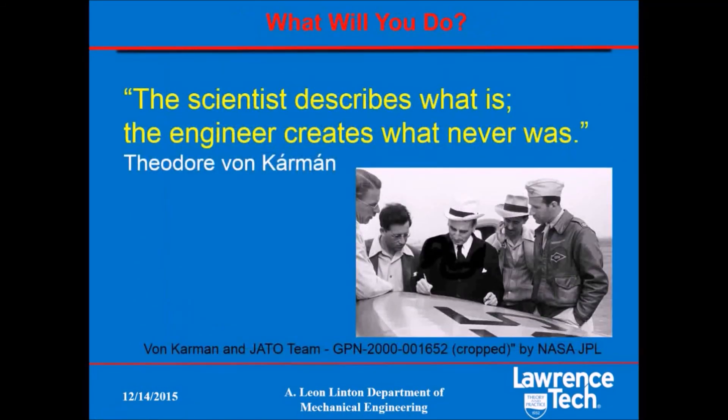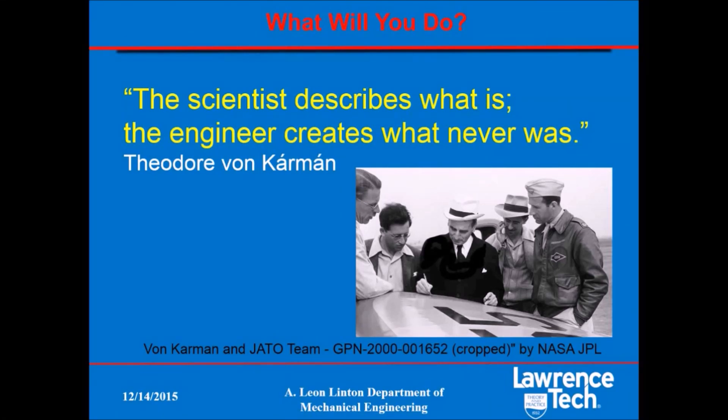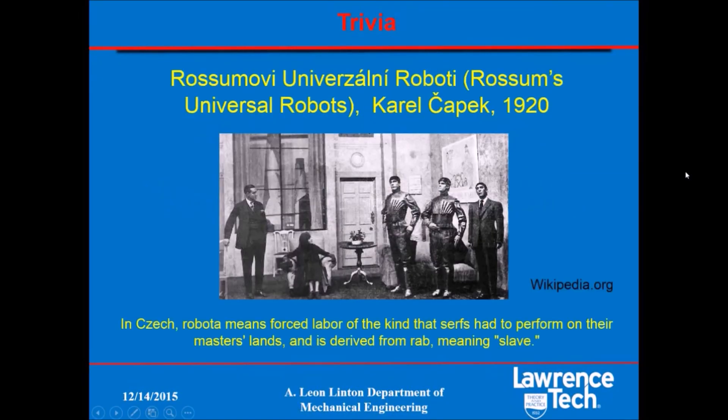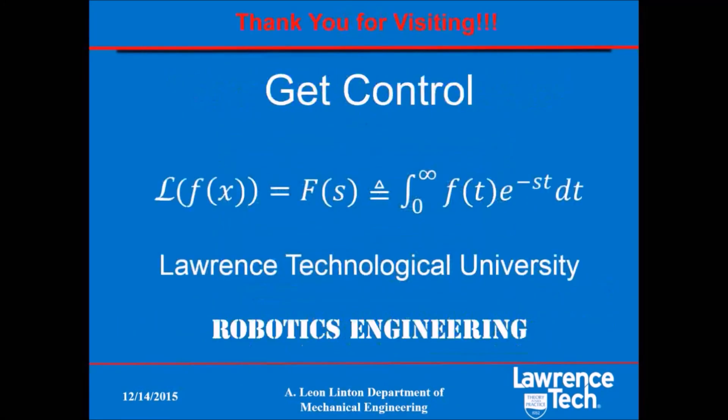So when you consider all the other technologies being developed, I hope you see the need to be prepared for big changes in many areas. As a high school or college student, you need to plan an education that will let you be someone making these changes and not someone who is just reacting to them. I believe that a degree in engineering — robotics or otherwise — from a good school such as Lawrence Tech will do that. One last bit of trivia: do you know where the word robot comes from? It was first used by Karel Čapek in 1920 for his play R.U.R. — Rossum's Universal Robots — and it was derived from the Czech word for serf or slave. Thank you for watching. I hope you found this worthwhile.